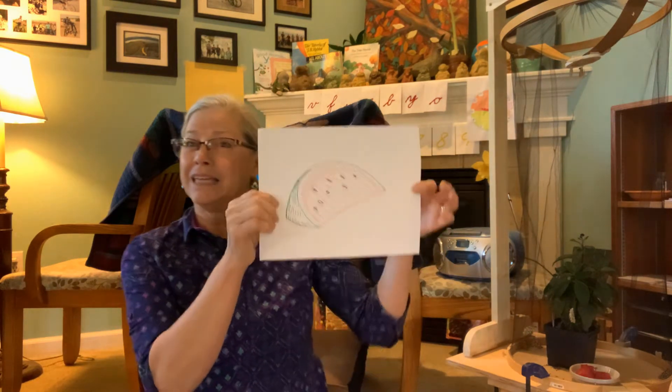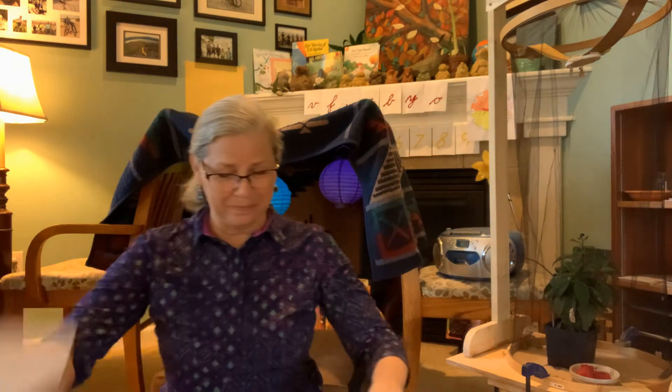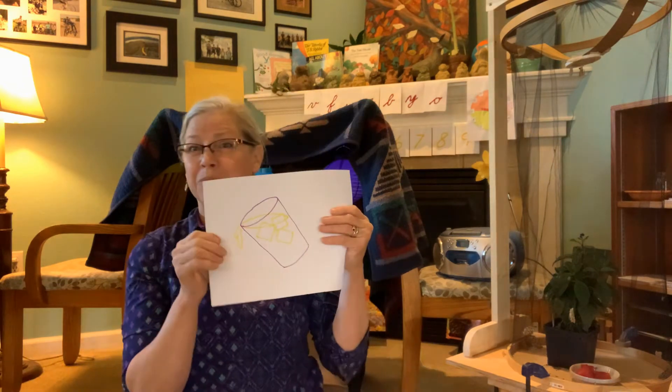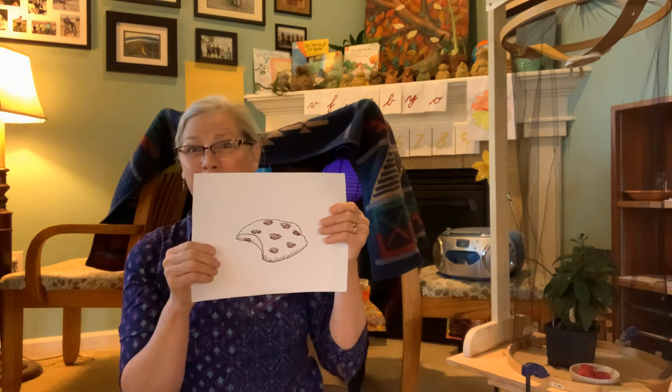Did you bring the melon? Yes, I brought the melon. Did you bring the apples? Yes, I brought the apples. Did you bring the lemonade? Yes, I brought the lemonade. Did you bring the cookies? Yes, I brought the cookies. Ready for a picnic? Here we go.